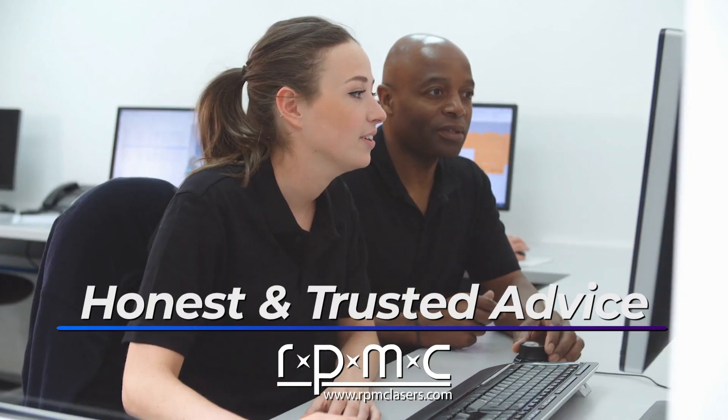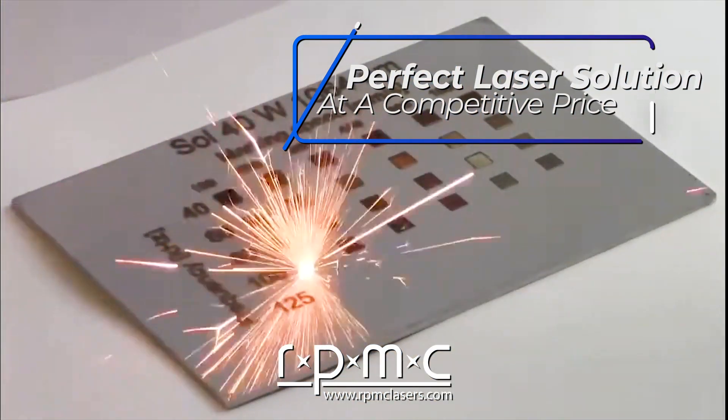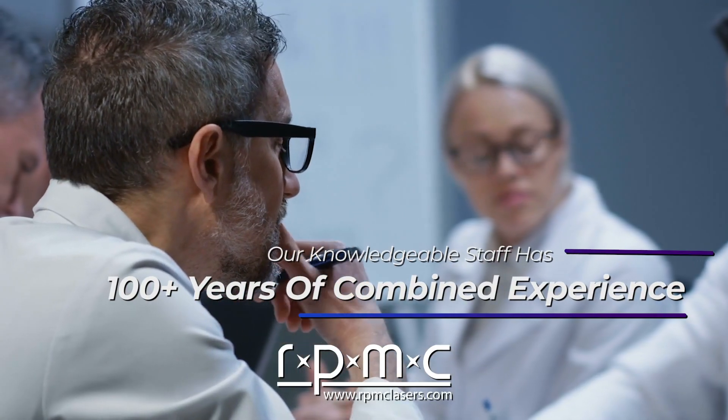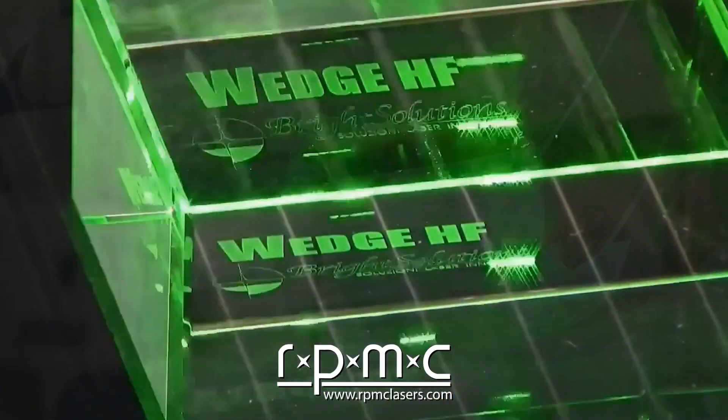Since 1996, we have been providing honest and trusted advice to help you find the perfect laser solution at a competitive price. Our knowledgeable staff has over 100 years of combined experience and will teach you how to select the laser that best fits your needs.